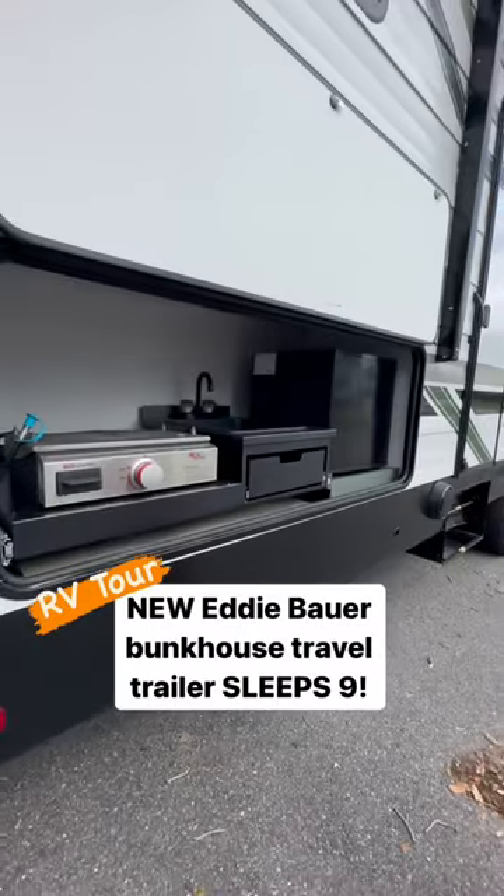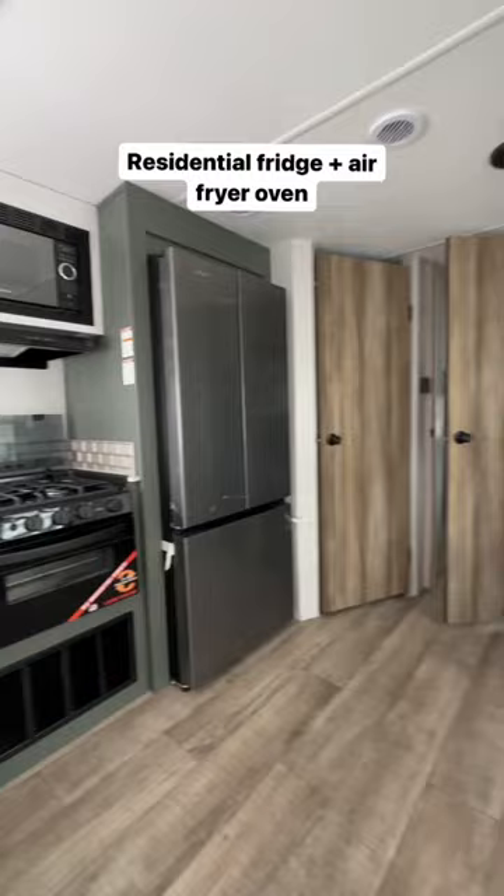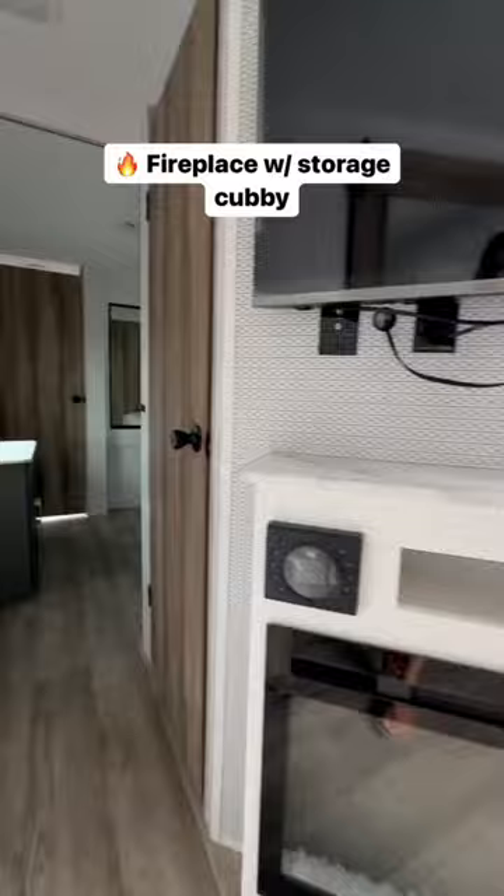Looking for a comfortable and stylish travel trailer but have a really large family? Check out the Heartland Eddie Bauer 34BHS. It sleeps nine with its fold-out couch and fold-out dinette. It has a large residential fridge for all your family's food and plenty of counter space.